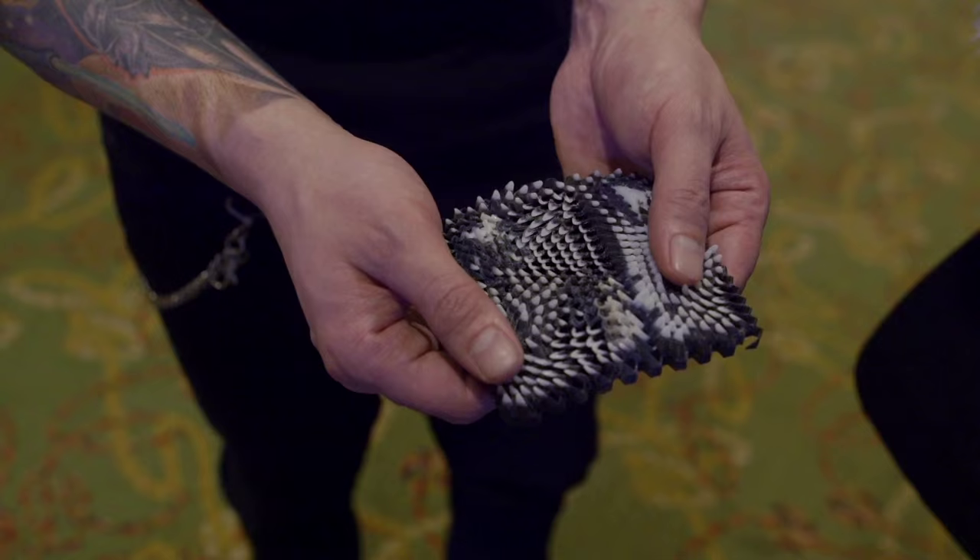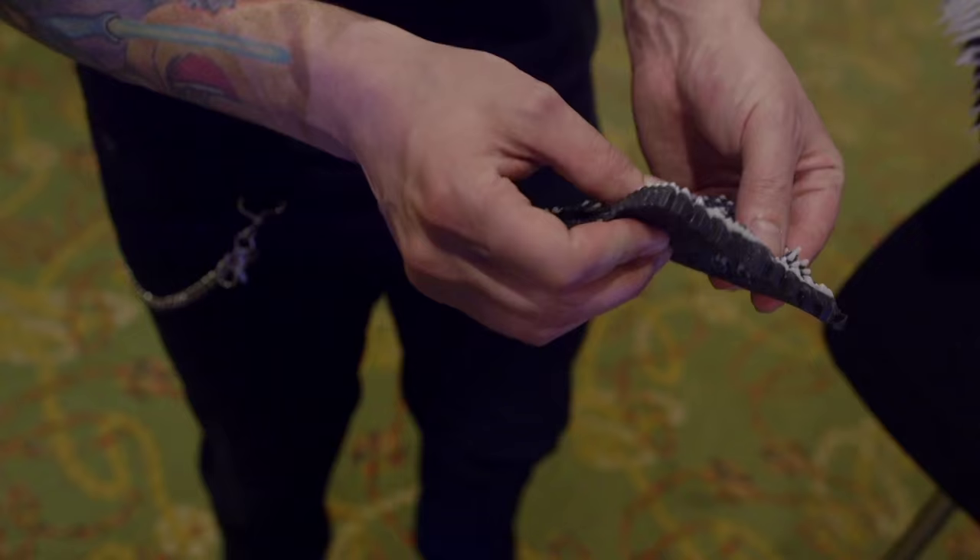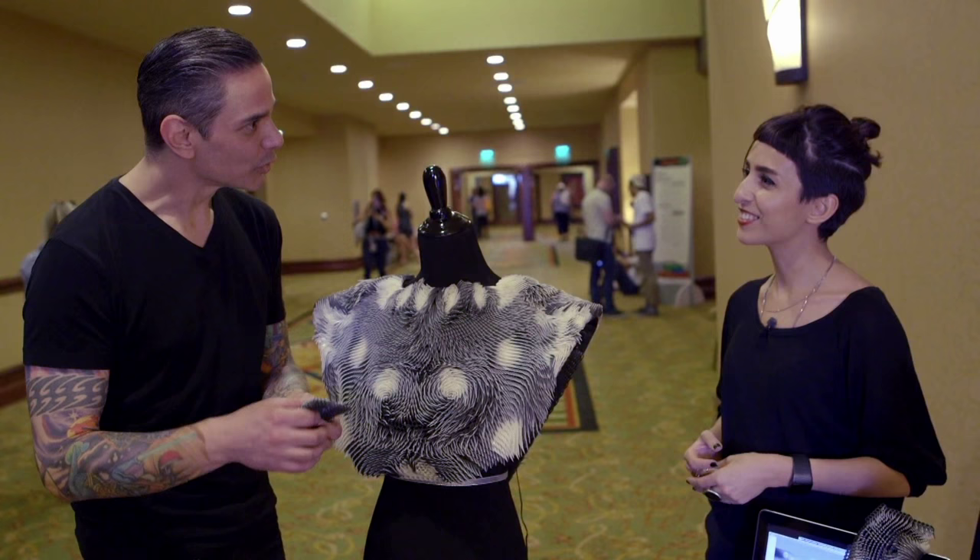Wow, it's so cool. It almost feels like reptile scales or even like bird feathers. But you're combining nature with tech because you mentioned eye tracking?